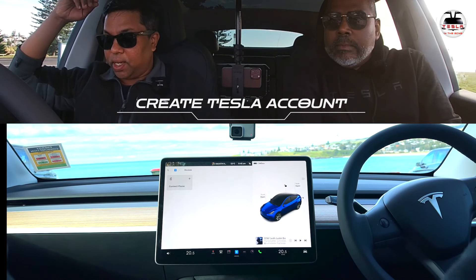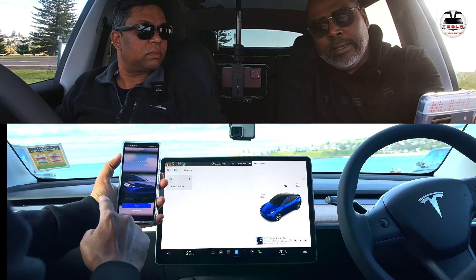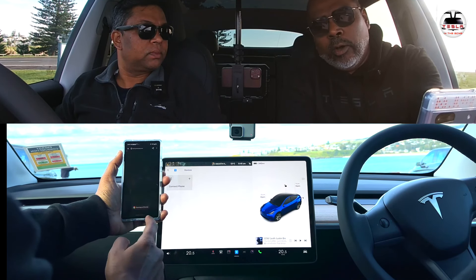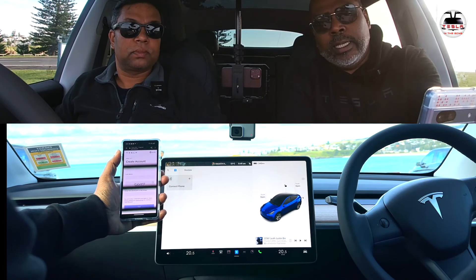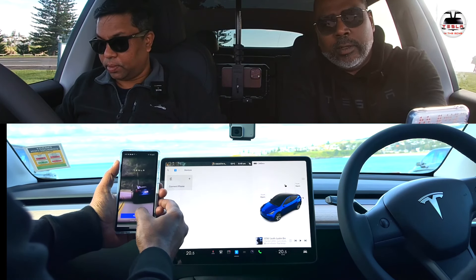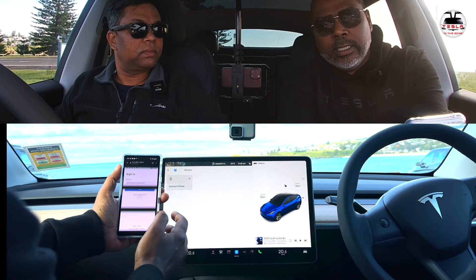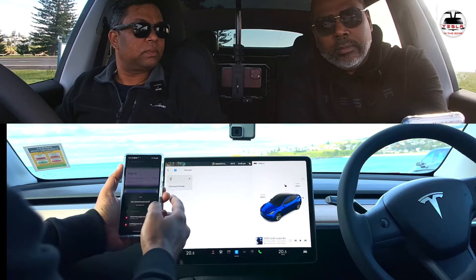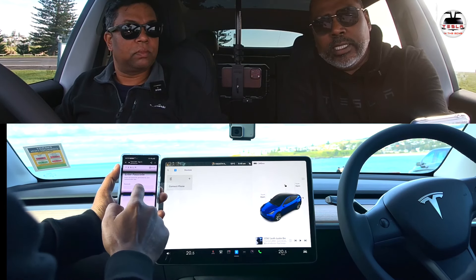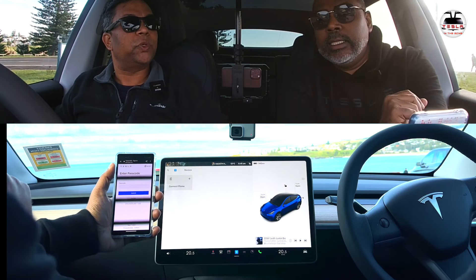What are the steps to create a Tesla account and link it to my Model Y? To create a Tesla account, download the Tesla app, click 'create account,' and it will open inside the browser or app. You create your name and password, and that creates the account. You can also activate two-factor authentication. Once you sign in and complete the two-factor authentication, your app comes into view and you can track any ordered car from inside the app.